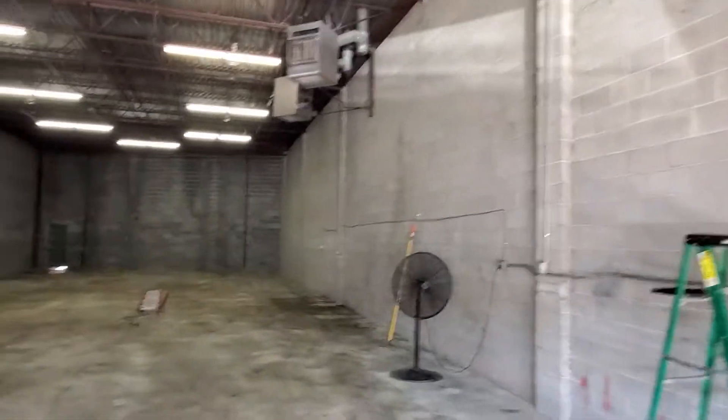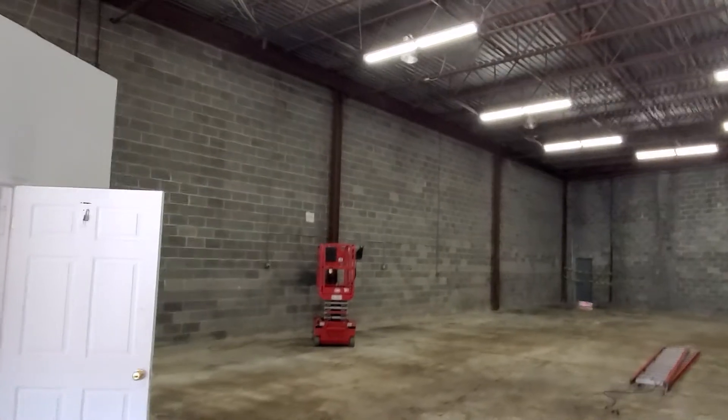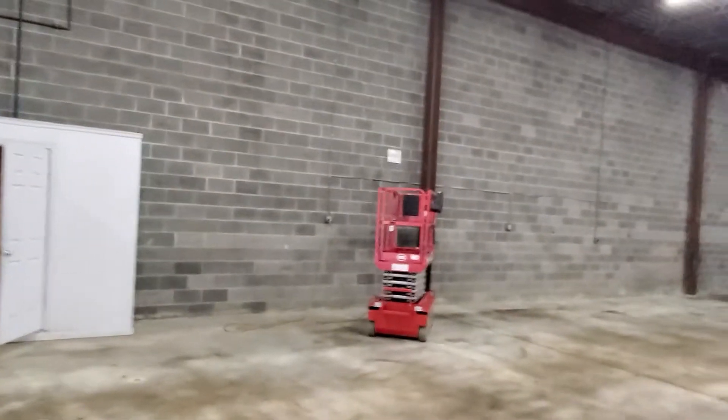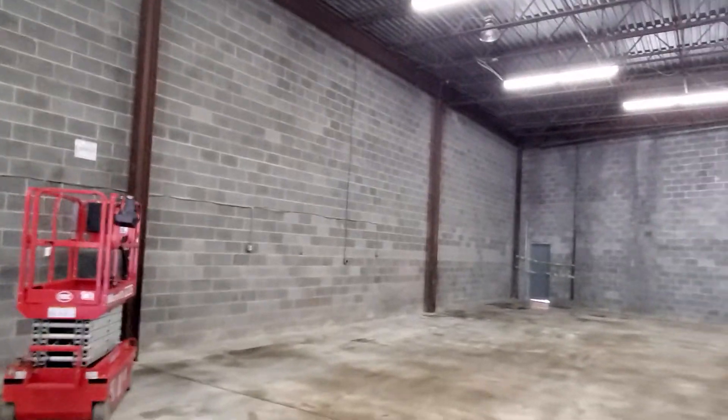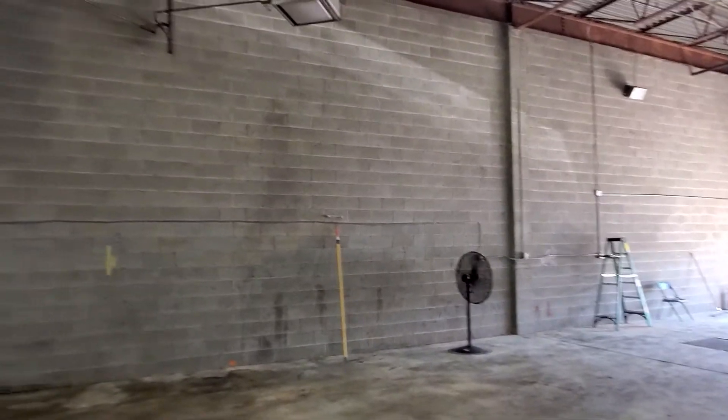Hey everyone, this is Bill with Smart Homes and we are at our warehouse job right now. After a bit of a rain delay, we're going to get started shortly. The very first thing we're going to do is some prep work and we're going to start staging the paint around the perimeter and then we're going to start spraying.